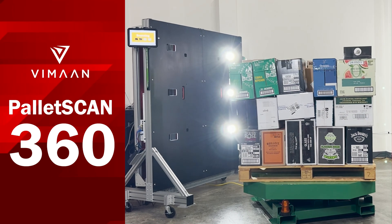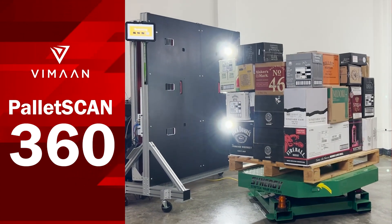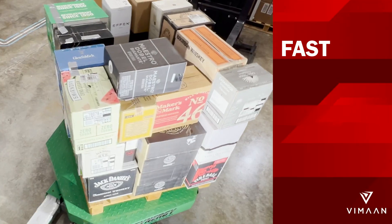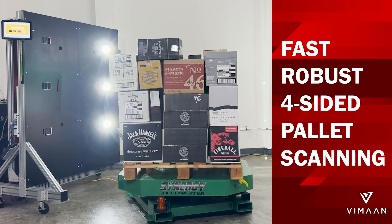PalletScan 360 is the first of its kind multi-sided pallet scanning solution that provides the highest level of data capture efficiencies. Once you see PalletScan 360 in action, you will never look at pallet scanning the same way again.